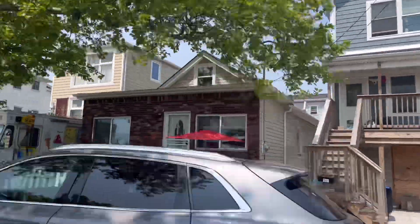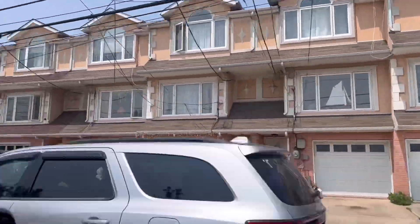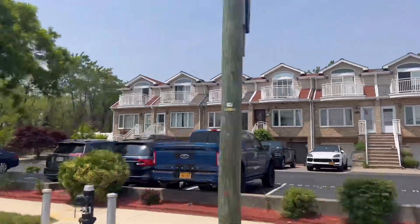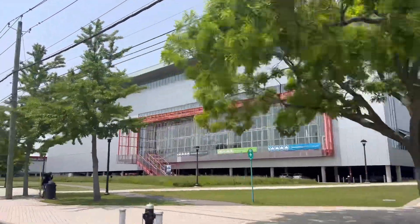Directly across the street from the boardwalk, you've got a bunch of different kinds of housing — a lot of townhouses, some bungalows. This whole area was underwater, under massive amounts of water, during Hurricane Sandy.